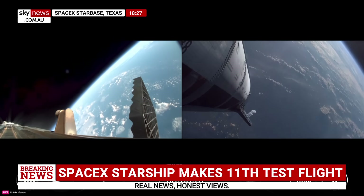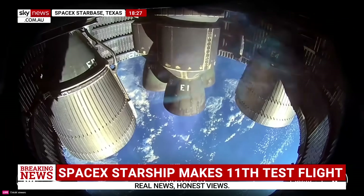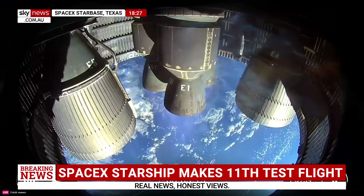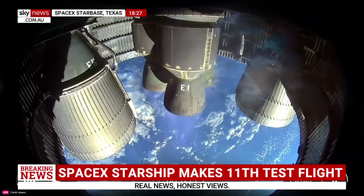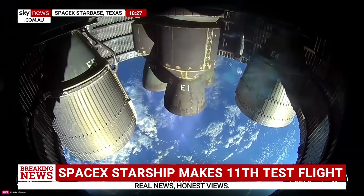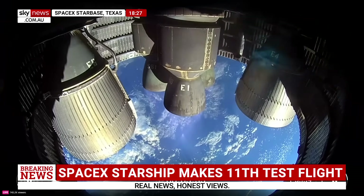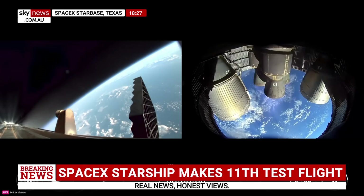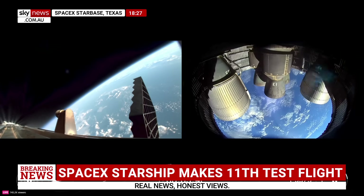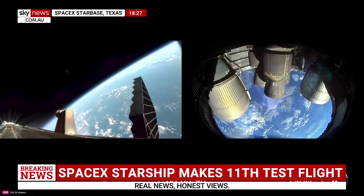We've got 12 to 13 engines lit back up on booster — it's doing its boost back. We've got six out of six Raptors lit on ship, so it's going to continue to make its ascent into outer space. Meanwhile, this boost back is happening using those 13 engines — down to 12, then down to three — and then we shut down for the end of boost back. That's sending Super Heavy back towards its planned splashdown zone in the Gulf. Right after we finish this boost back burn, we're also going to separate the hot stage. This will be the final time that we're doing this.